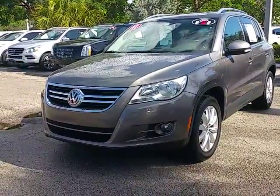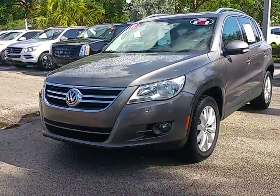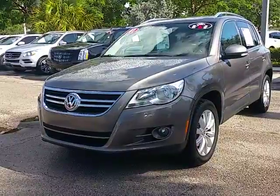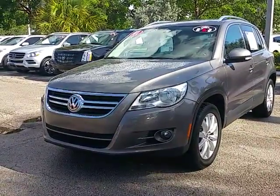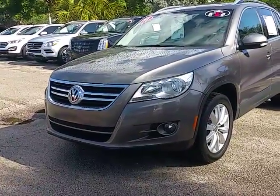Hello again, it's me Leon Timothy from Delray Buick GMC. I got this nice 2011 Volkswagen Tiguan — alpine gray metallic exterior paint with black leather interior. I just want to go ahead and give you a quick walk around on this car.